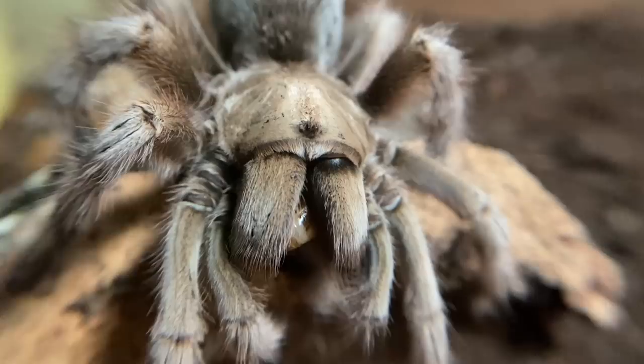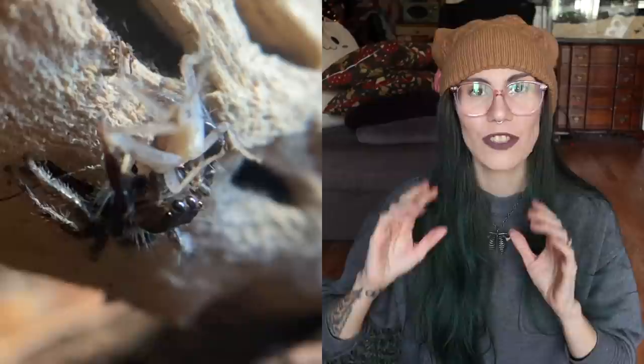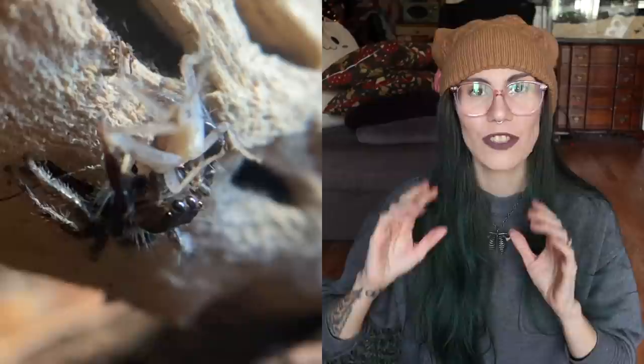Another big difference between jumping spiders and tarantulas is their eyesight. Jumping spiders tend to have excellent eyesight compared to tarantulas. Tarantulas mostly rely on their really sensitive hairs to sense things around them - their eyes can mostly just tell light versus dark. But jumping spiders are predators that even prey on other spiders, so their vision reflects that need for survival.